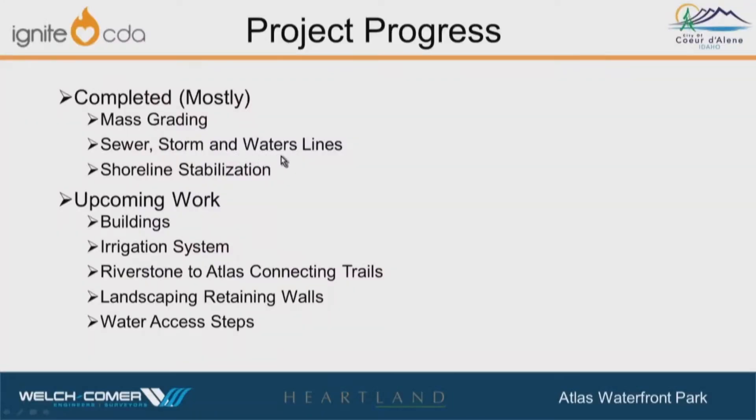Completed — and I say mostly because there's always little bits and pieces to finish up — the mass grading and mass earthwork movement is for the most part finished. Sewer, storm, and water lines are completed, and the shoreline stabilization is mostly completed, which is great. We accomplished our near-water work before the water really got us, though we did have a period where the water came up and we had to stop work for a while, but now we're back at it.